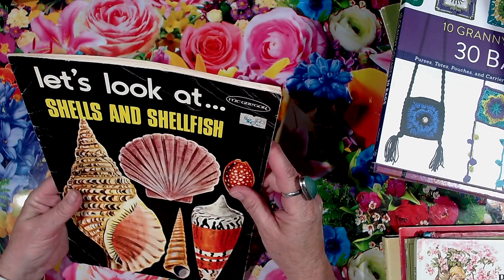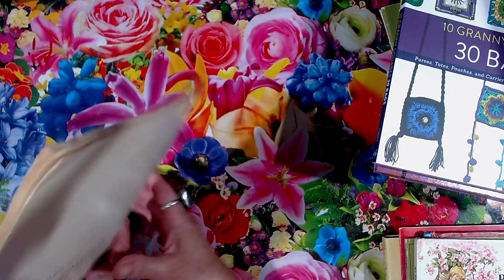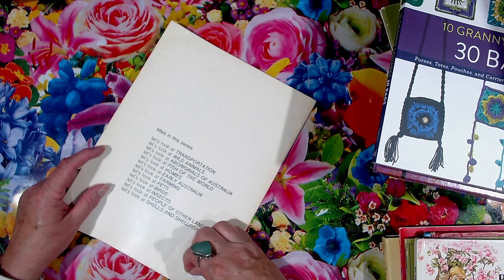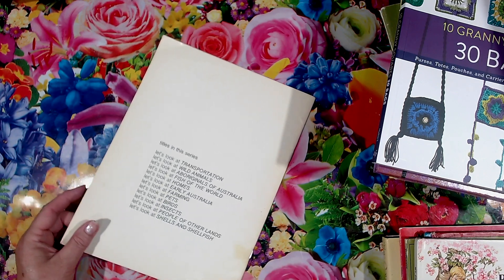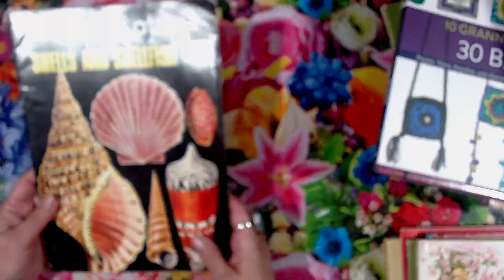It says 20 cents up here, then 29 cents, then someone wrote 20 cents on it — and I got it for a dollar! Oh, crazy, isn't it? But it's alright. It'll go into my shell collection. Even a dollar's cheap for it — something that's in such good condition.